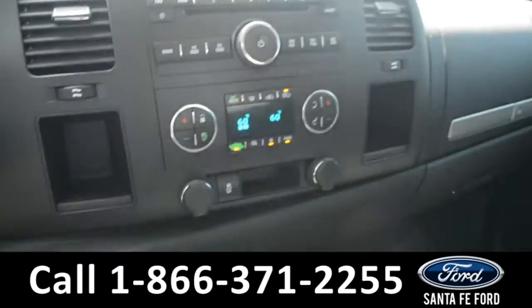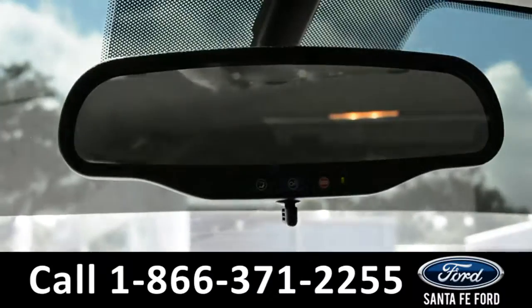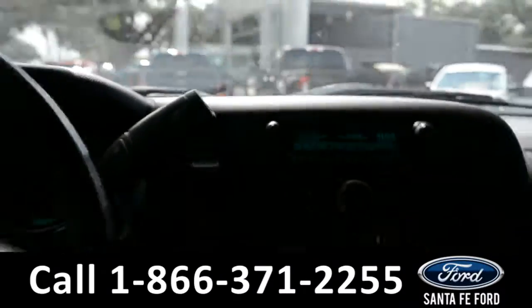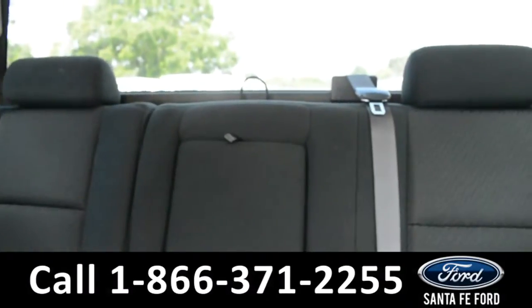And this vehicle does feature dual climate controls, OnStar navigation systems, and an automatic transmission. Now let's take a closer look into the back row.